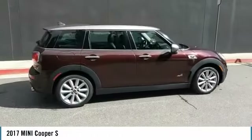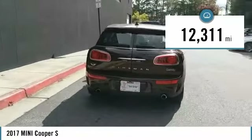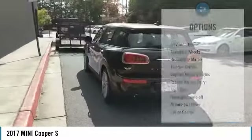The cabin is roomy with plenty of front leg room. This vehicle has less than 15,000 miles. Here are some of this vehicle's great options.